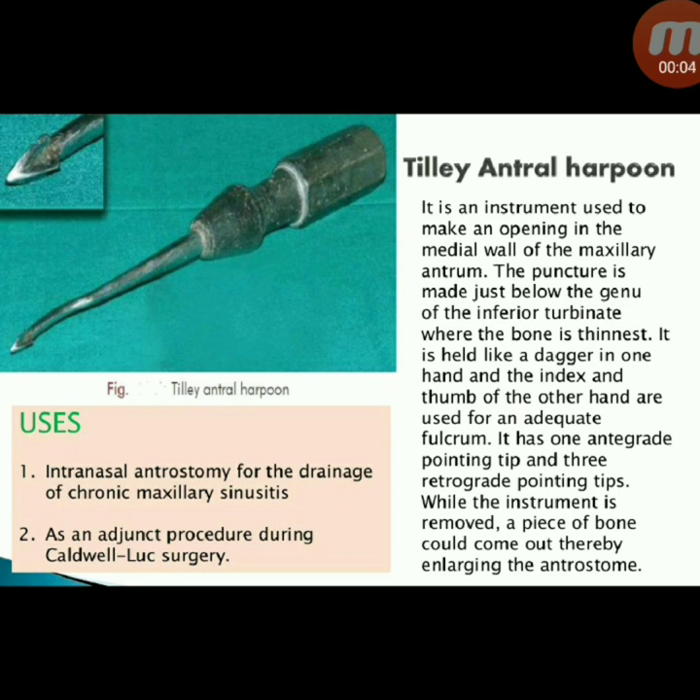Next instrument: Tilly antral harpoon. It is used to make an opening in the medial wall of the maxillary antrum. The puncture is made just below the genu of the inferior turbinate where the bone is thinnest. It is held like a dagger in one hand, with the index finger and thumb of the other hand used for an adequate fulcrum. It has one antegrade pointing tip and three retrograde pointing tips. Uses: intranasal antrostomy for drainage of chronic maxillary sinusitis, and as an adjunct in Caldwell-Luc surgery.